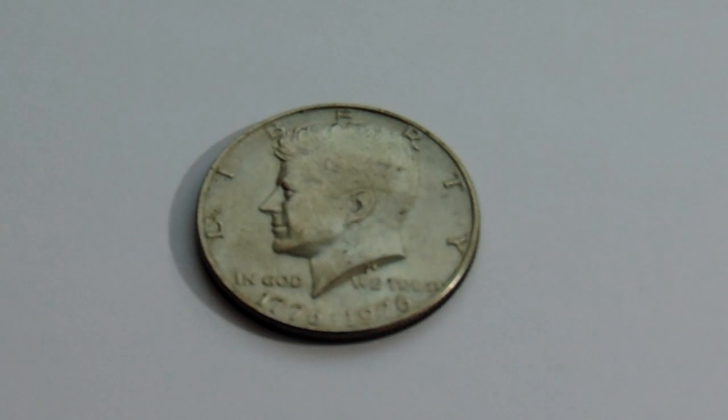Here we have a 1976 — 1776 to 1976 — Independence Hall JFK half dollar coin.